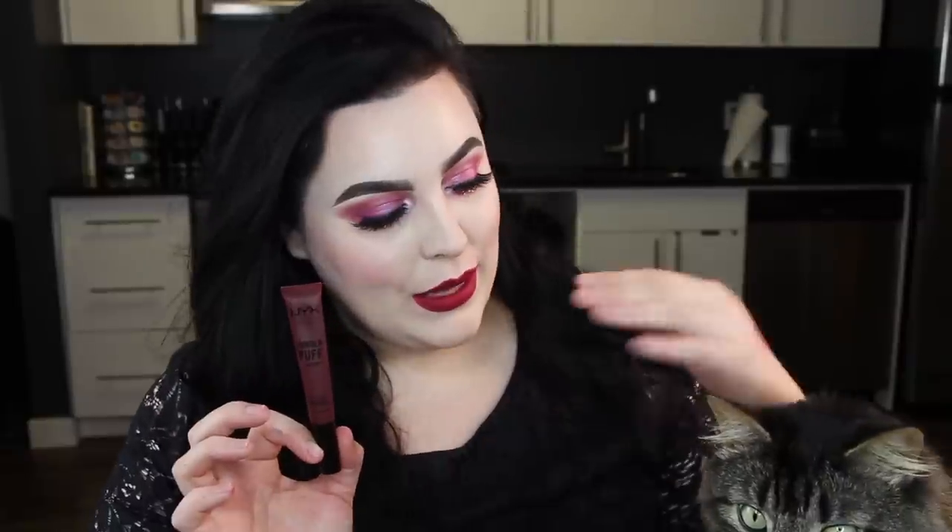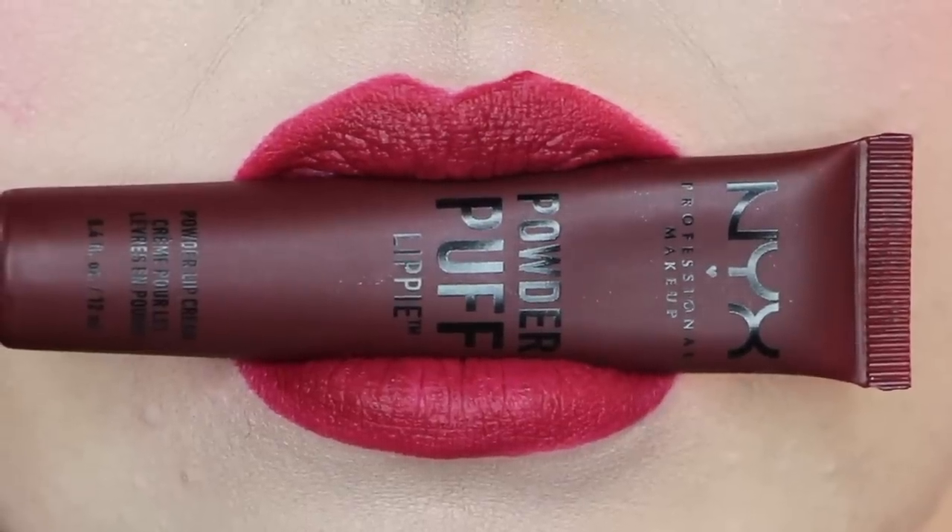This one is Pop Quiz and it's the only deep tone in the bunch — it's just a true berry tone. This one was a little hard to apply because it was the darkest shade and the sponge applicator takes some getting used to in order to get really perfect lines. This application is not perfect by any means, so I would highly recommend pairing it up with a lip liner.